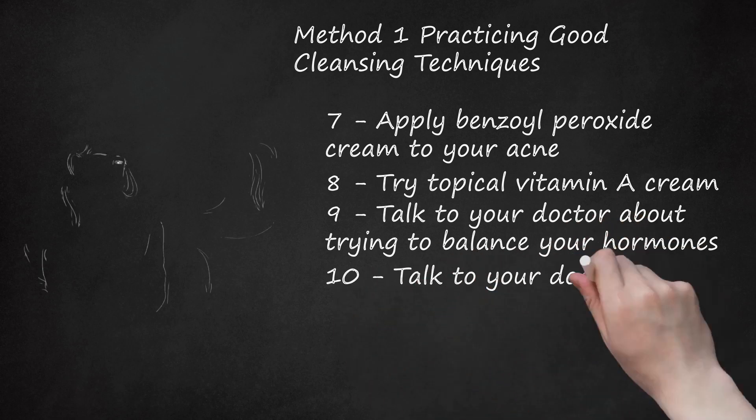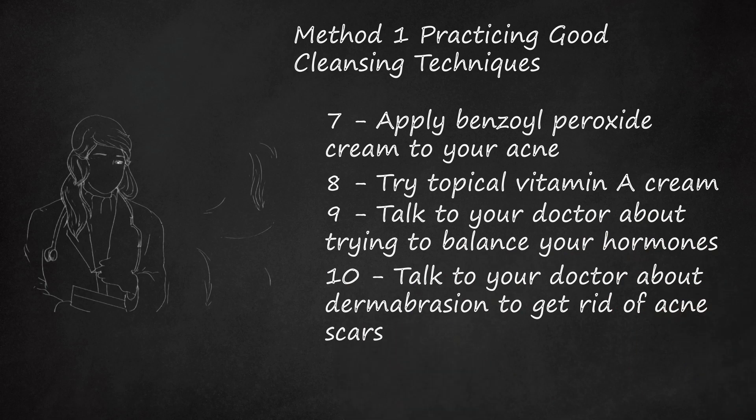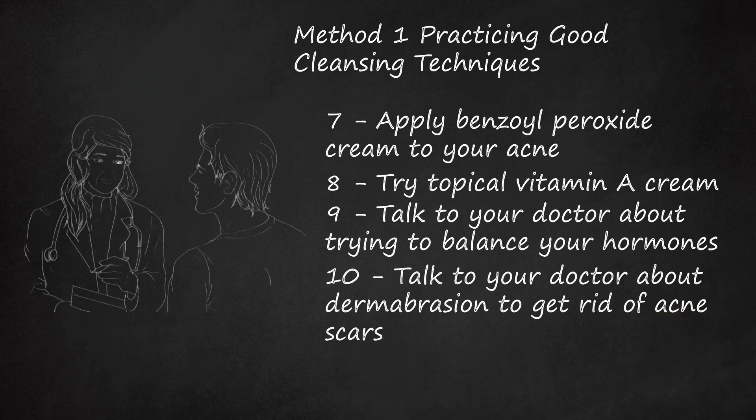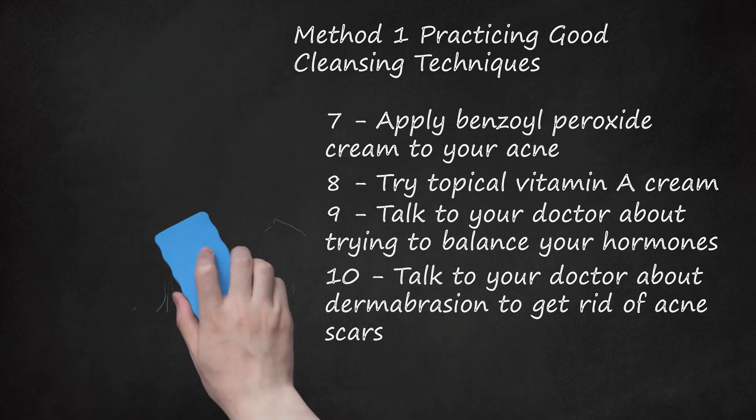Talk to your doctor about dermabrasion to get rid of acne scars. Dermabrasion, or planing the skin, is a treatment used to remove superficial scars created by acne. Revolving wire brushes or sandpaper tools are used to remove these scars. This should only be done by a licensed dermatologist.